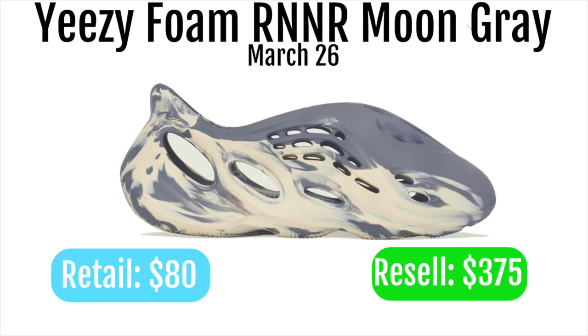Yeezy Foam Runner hype is super high, although I don't really think these are the greatest looking shoes. I definitely think they are cool and should be worth more than $80, but I don't think there's any reason to pay $375 for them.